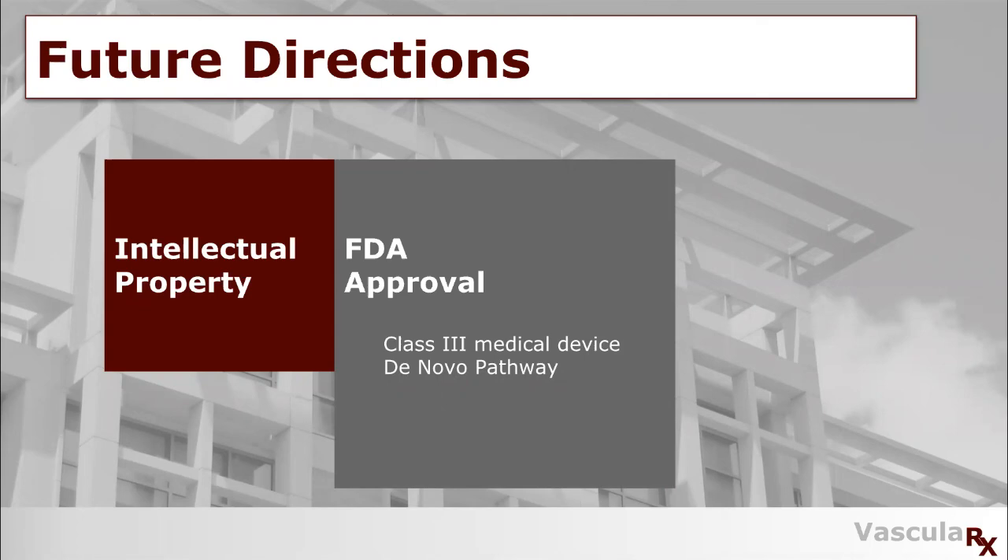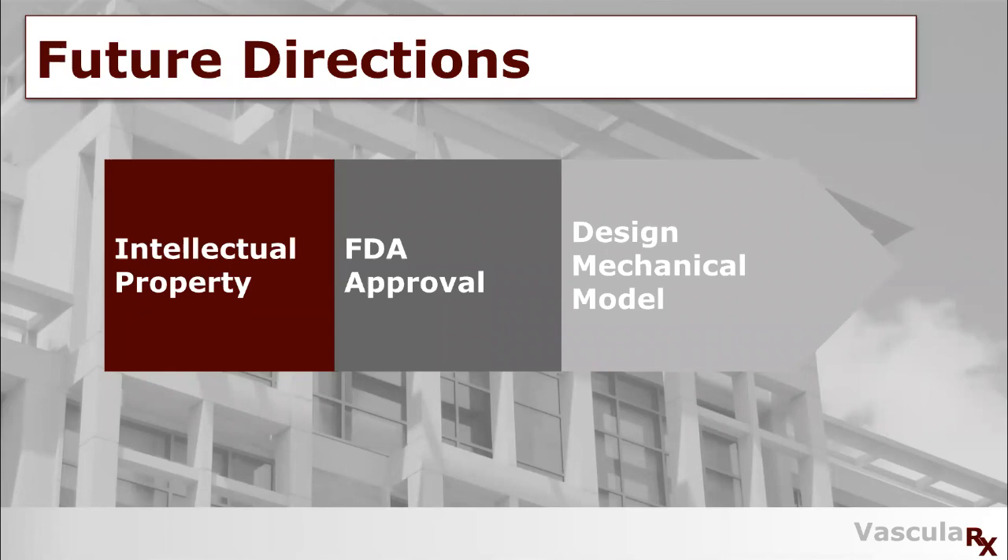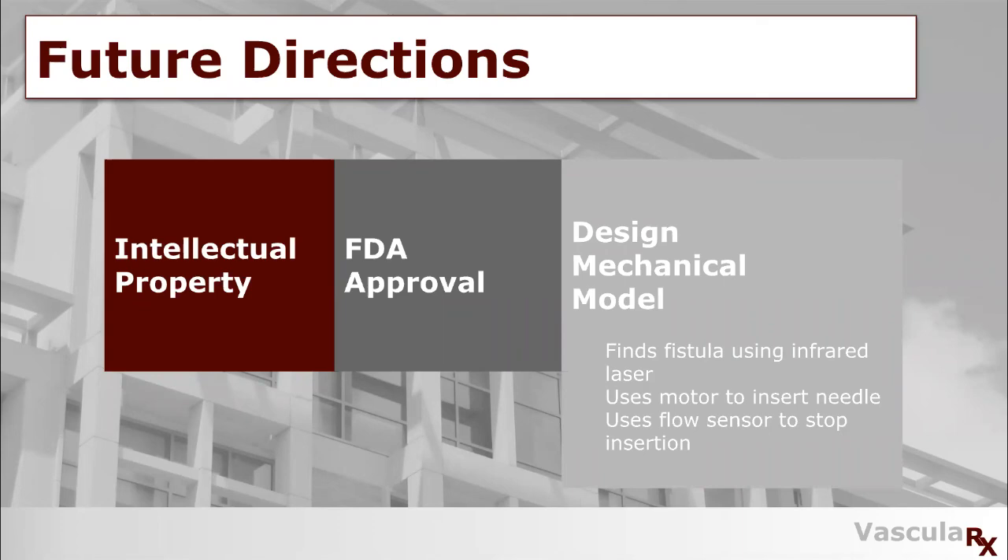Next, we would design a mechanical model of the device. With this, we could have a larger target audience for people who do not want to cannulate themselves. This would utilize an infrared laser to find the fistula, a motor to insert the needle, and a flow sensor to stop insertion. This would obviously be a more expensive device; however, it would be reusable, needing to be sterilized before each use, and all the user would have to do is place the device over the fistula.